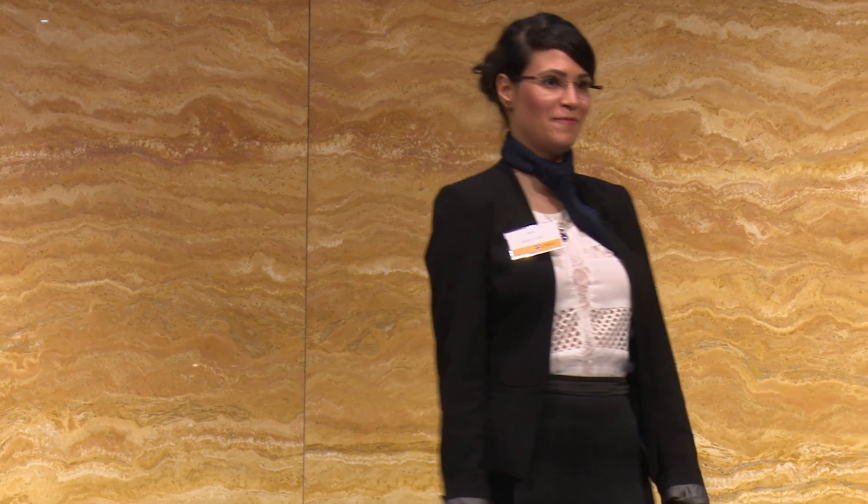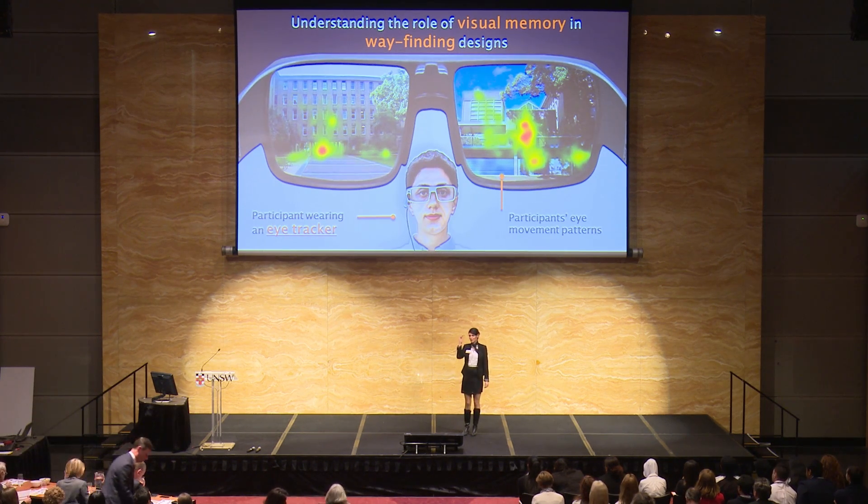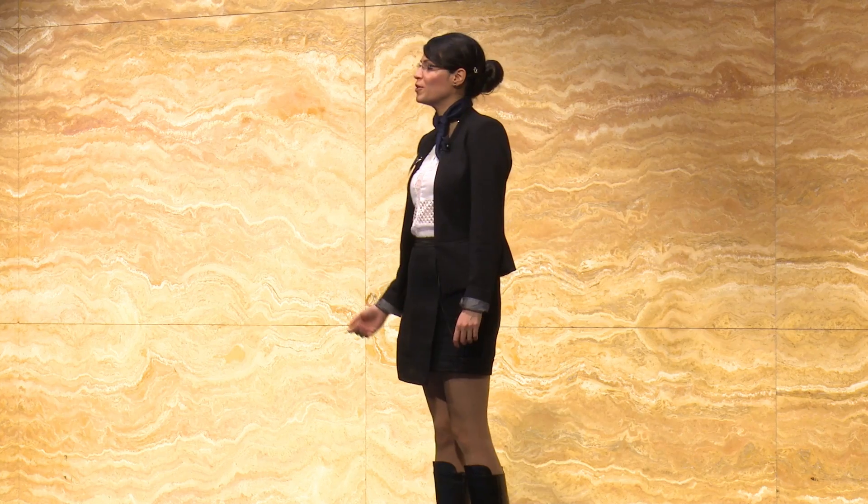Have you ever had difficulty finding your way around? I guess most of you have. The Nobel Prize last year was won for the discovery of cells in our brain that act like an internal GPS. Data study found that an internal map of the environment is needed for recognizing and remembering our environment.